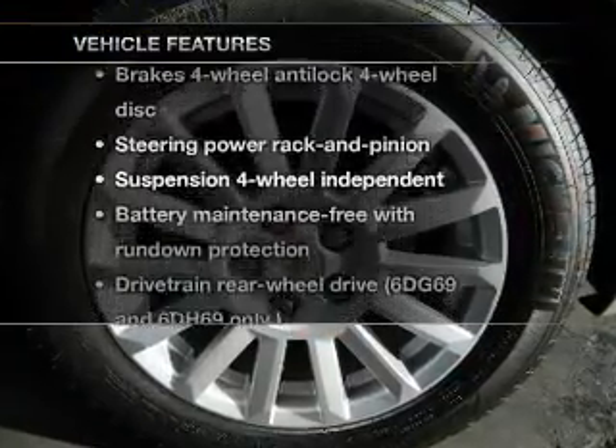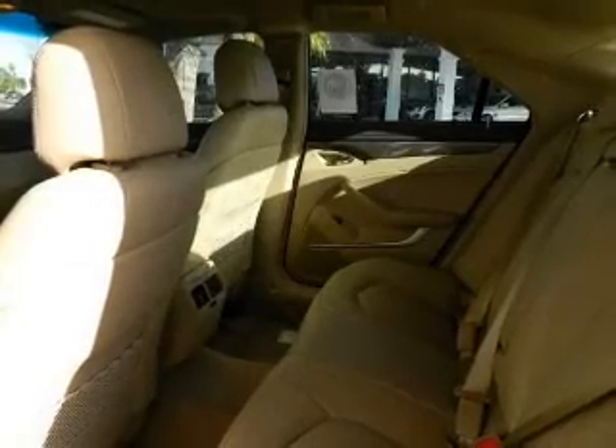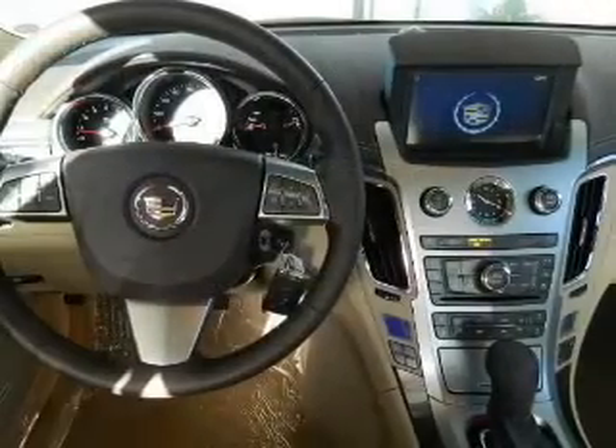Plus enjoy these notable features that are included in this vehicle: keyless entry, leather seats, power door locks, power windows, cruise control, Bluetooth wireless, and power steering.